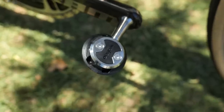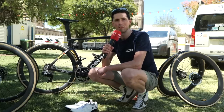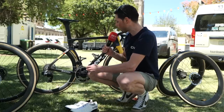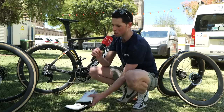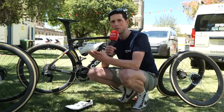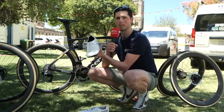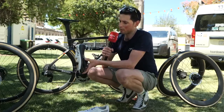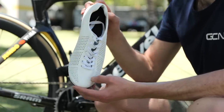The Jumbo Visma mechanics have been kept busy at the start of the year with even more changes for 2023. They're now using the new Wahoo pedals — the aero version. When it comes to shoes, they've got these from Nimble, with riders having two options: either lace-up ones or ones with Boa dials. They have a really nice carbon sole molded all the way up and around the ankle to give a secure fit.